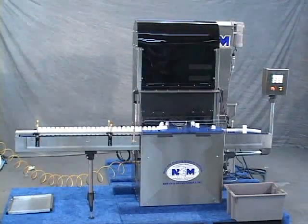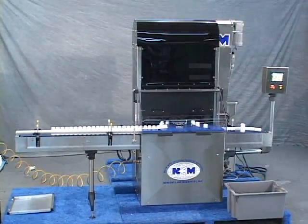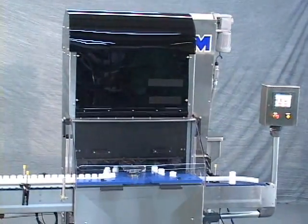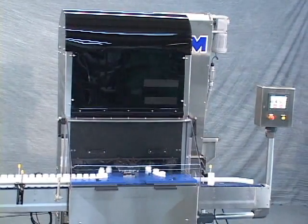With the introduction of servo technology to the New England Machinery single head capper, a new level of accuracy and performance is made possible through the use of servo motors, utilizing feedback loop control to accurately position caps and ensure highly repeatable torque during the capping process.